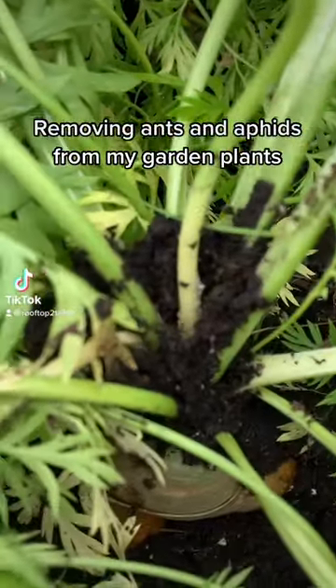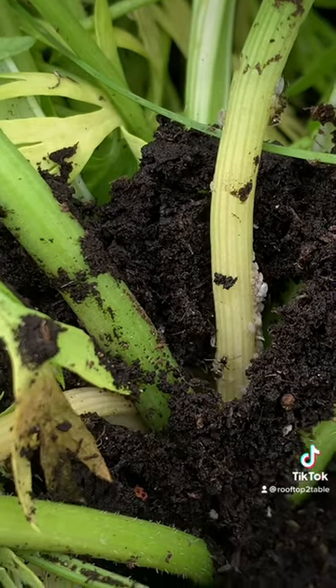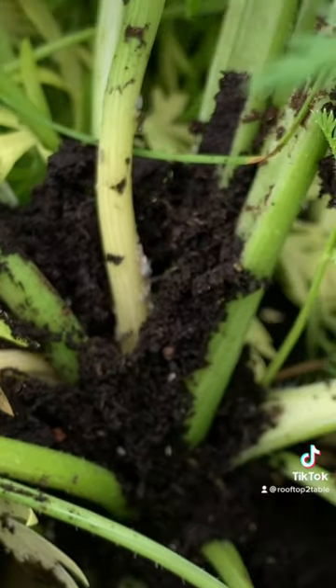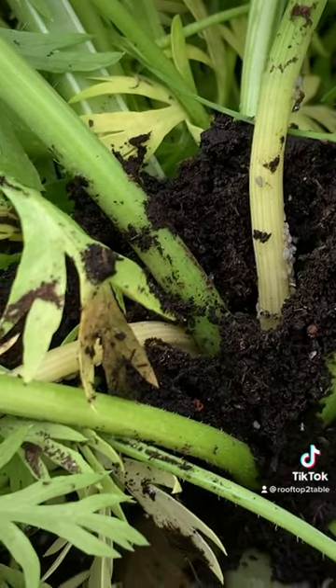Removing ants and aphids from my garden plants. When I got back from my two-week vacation, I found ants and aphids living on the stems of my carrots. It's actually very common to find ants feeding off the honeydew secreted by aphids. Some people even describe it as ants farming aphids.